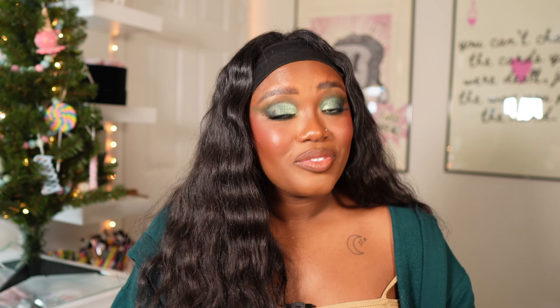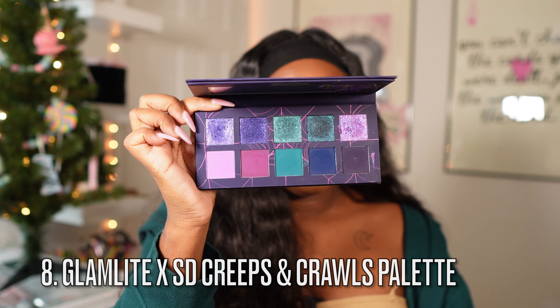Next is the Creeps and Crawls palette from the Scooby-Doo collab. I honestly felt like this was where Glam Light's formula really, really took off — I don't know what they did, but everything after this collection has been top-tier in the formula aspect. This palette is very deep and grungy yet still colorful — blues and purples are my favorite things. It's not a palette for everyone, but I love this color story. I do think the first Scooby-Doo collection is the best one.